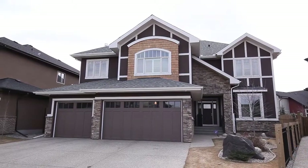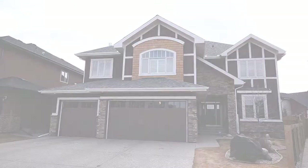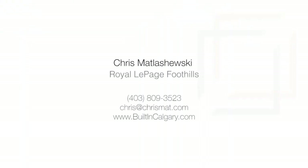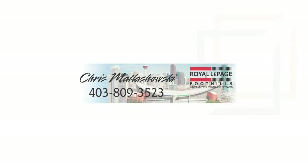This remarkable home is waiting for you on a quiet cul-de-sac in West Springs. For more information or to view this stunning property, please contact Chris Matlasiewski with Royal LePage Foothills. Thank you for watching.